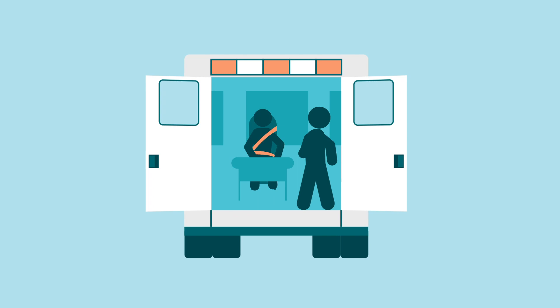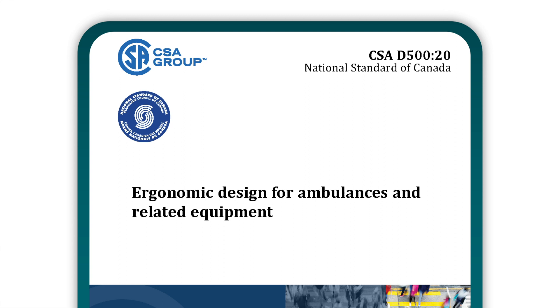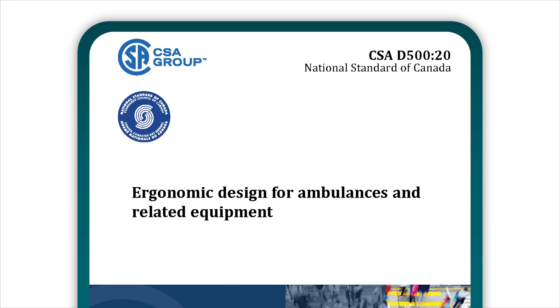Paramedics play an important role in protecting the health and well-being of Canadians. Thank them and ensure their health and well-being by adopting the CSA D520 Ergonomic Design for Ambulances and Related Equipment standard. Visit the CSA Group and get your copy today.